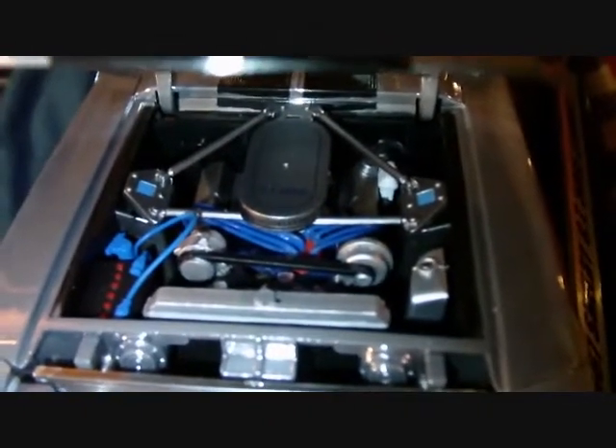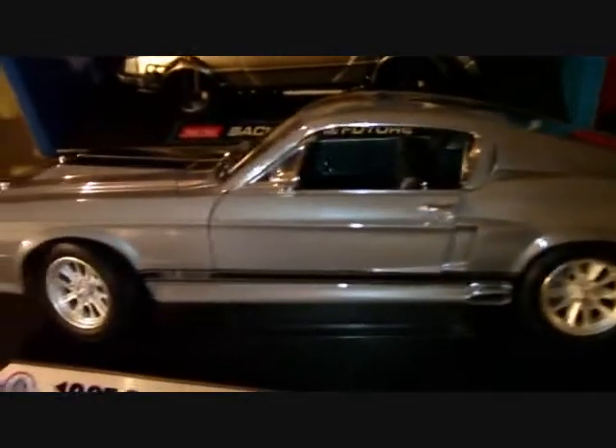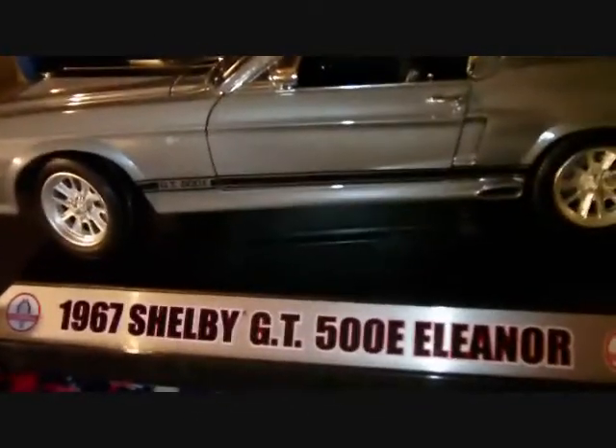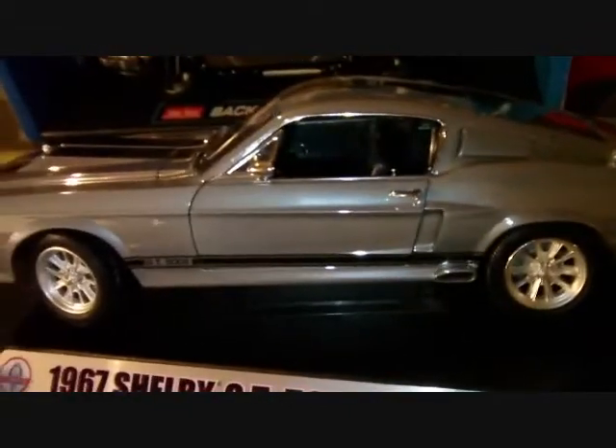For those of you who have seen the movie, it even has the NOS system hoses and fittings in there. It's also got the infamous 'go baby go' shifter — when Nick Cage hits the NOS button and outruns the helicopter in the aqueduct. That's definitely one of my favorites.